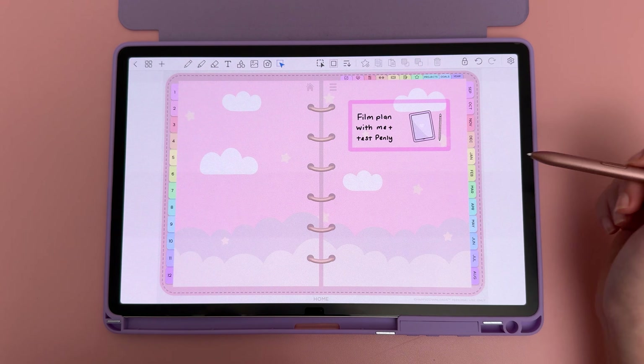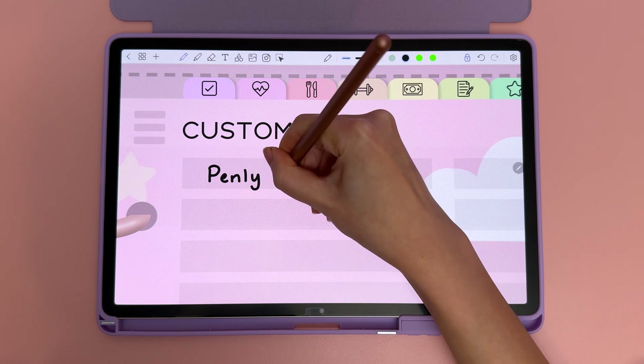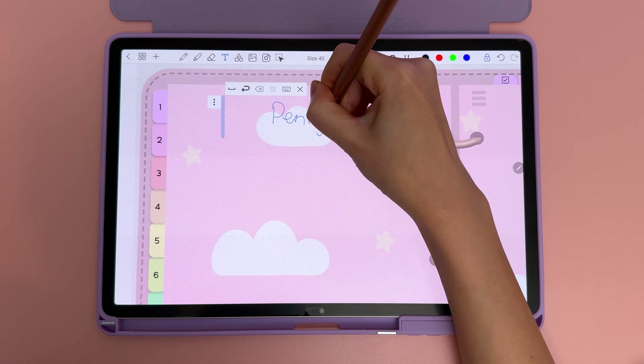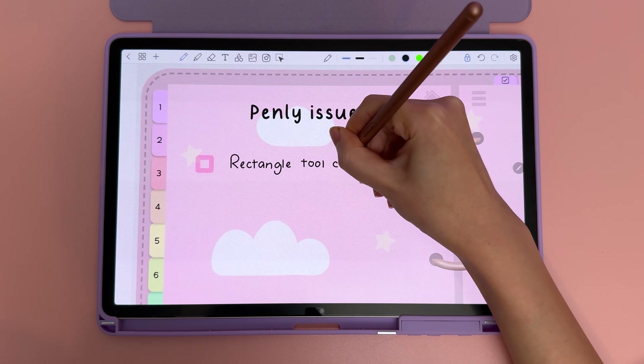I started a separate page to jot down any issues I came across while using the new features in beta. Penly users, if you decide to opt into the beta app, make sure to regularly back up your files in Penly format and let Kevin know if you find any bugs.